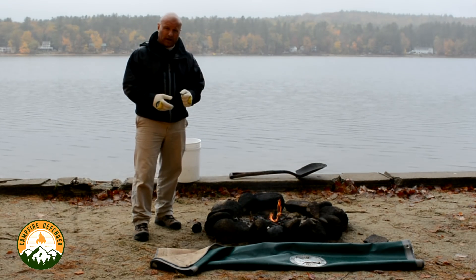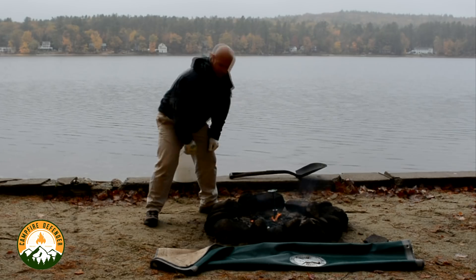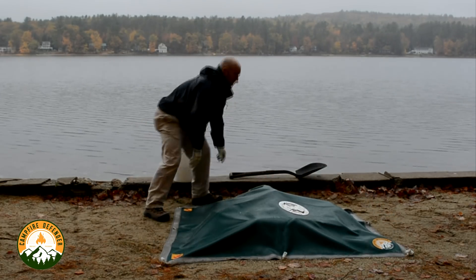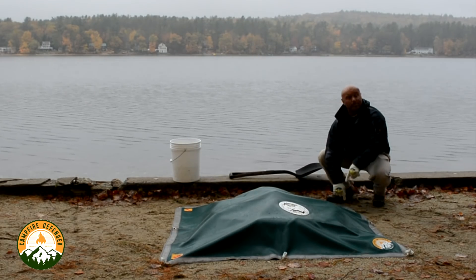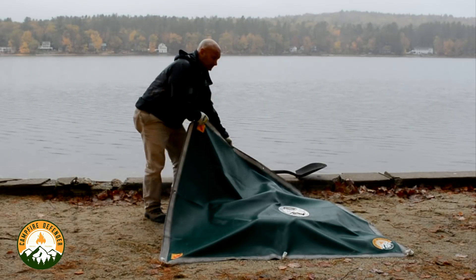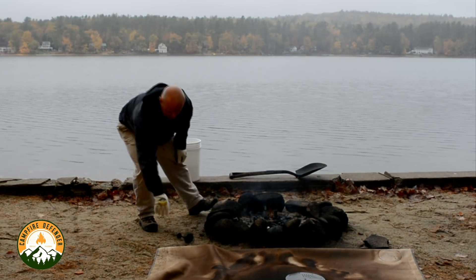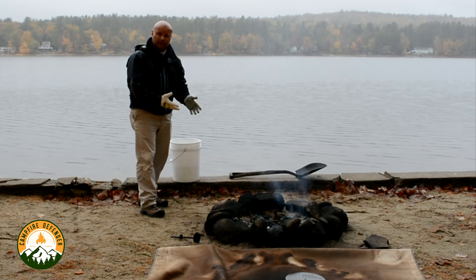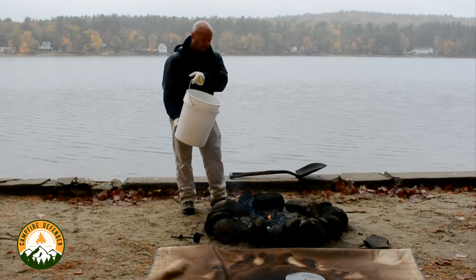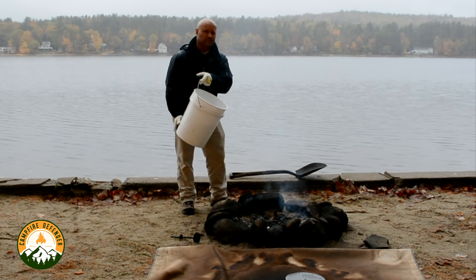Now it's time to deal with the fire. You can use the Camp Fire Defender, properly staking it down all around, or you can use one of the two traditional ways that we discussed earlier. An important note — every gallon of water poured onto the campfire creates 1,700 gallons of steam.